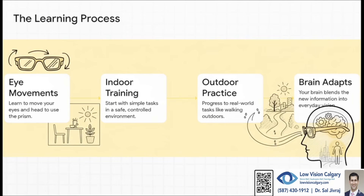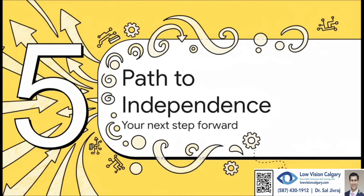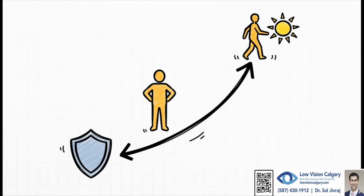Over time, your brain's amazing ability to adapt — its plasticity — just kicks in. It learns to blend all this new visual information so it feels completely seamless and natural. All of this — the training, the adaptation — is leading to one incredibly powerful, life-changing outcome: a new path to independence. By making the world safer to navigate, they build confidence, and with that confidence comes a profound sense of independence, the freedom to move through the world on your own terms again.